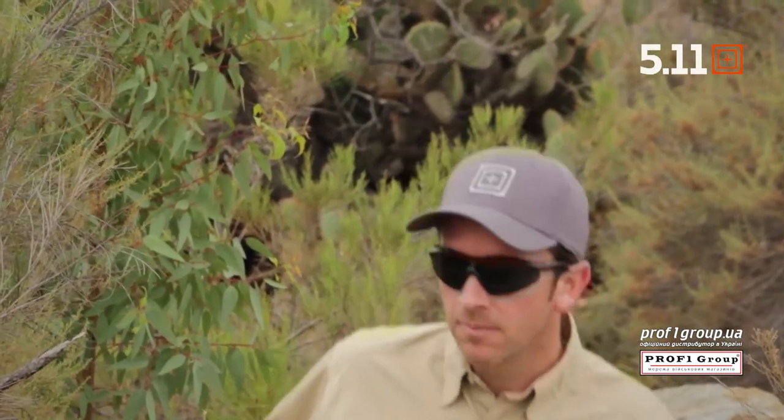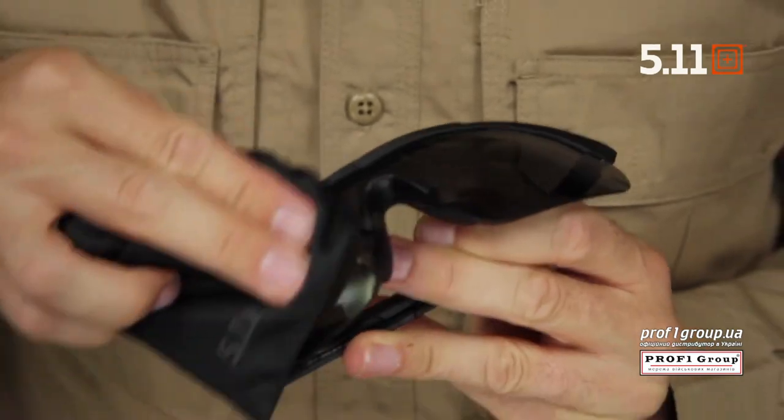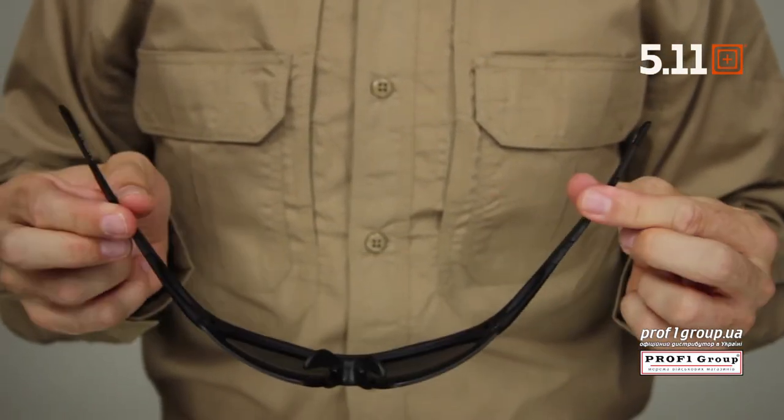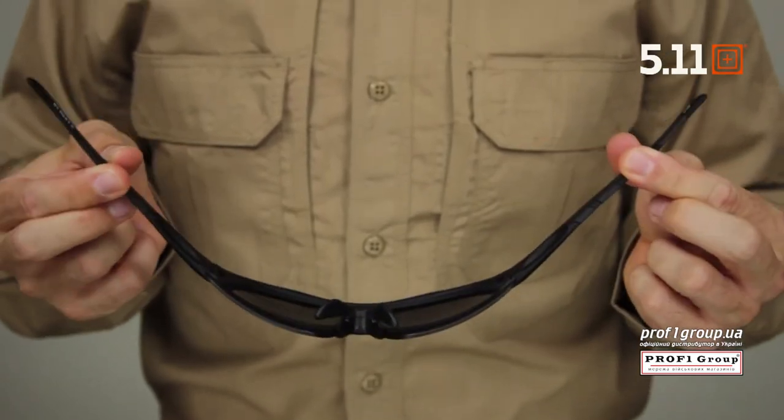The Aileron meets high velocity impact and optical safety standards and exceeds military combat eye protection system standards for impact and optics. Additional lenses can be ordered separately. These glasses come with a high strength frame and offer 100% UV protection. These are the Aileron Shield glasses.